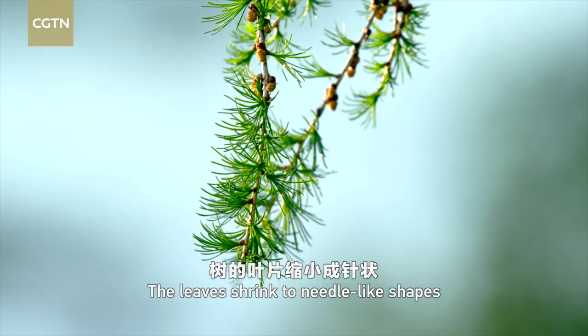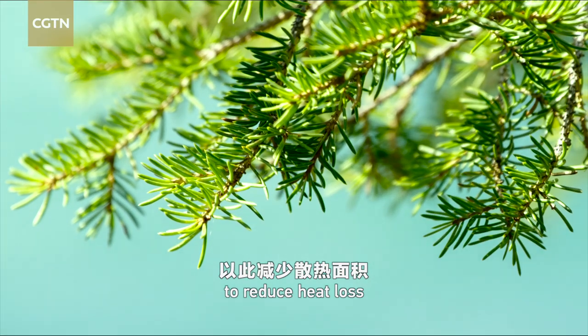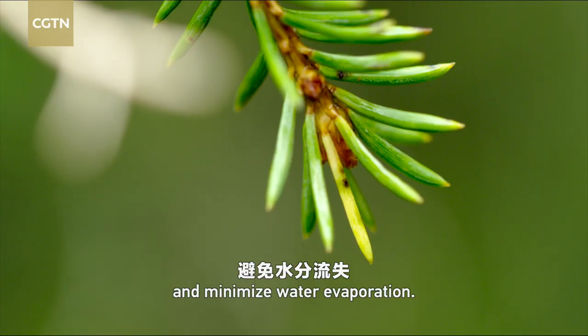The leaves shrink to needle-like shapes and carry a wax layer on the surface to reduce heat loss and minimize water evaporation.